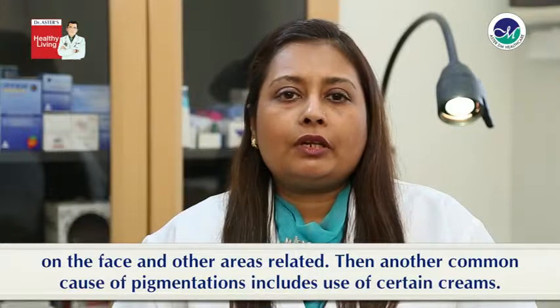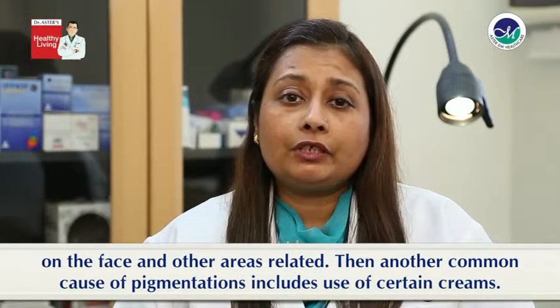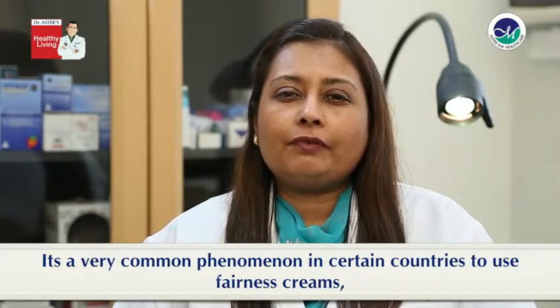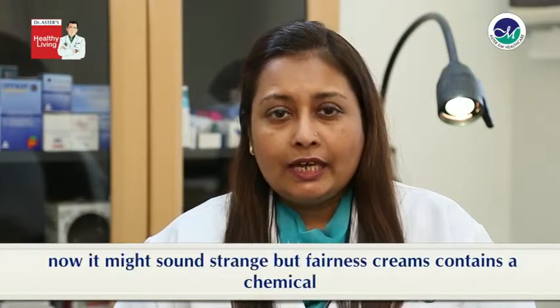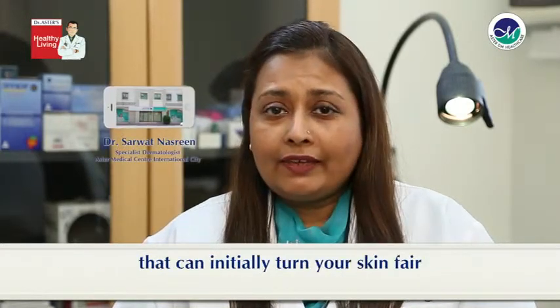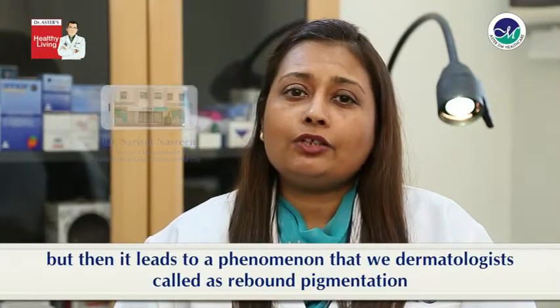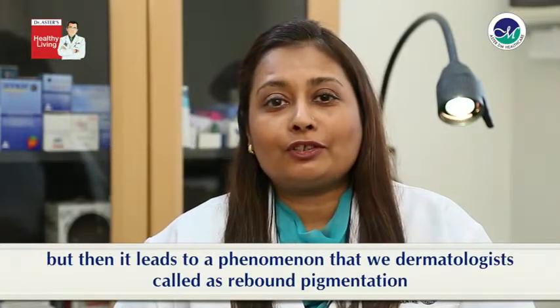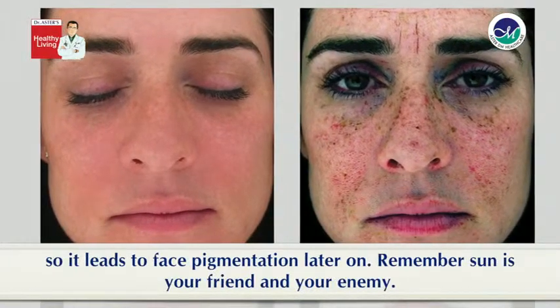Another common cause of pigmentation includes use of certain creams. It's a very common phenomenon in certain countries to use fairness creams. Now it might sound strange but fairness creams contain a chemical that can initially turn your skin fair but then it leads to a phenomenon that we dermatologists call rebound pigmentation. So it leads to increased pigmentation later on.